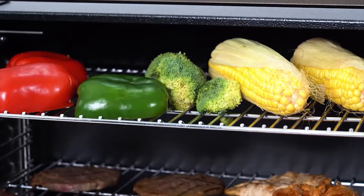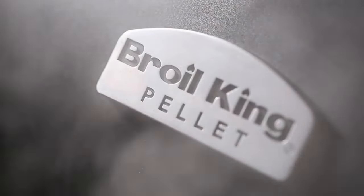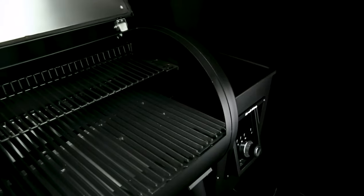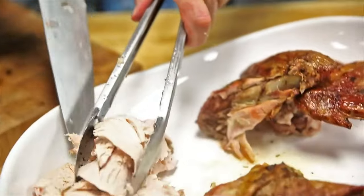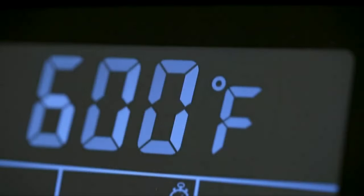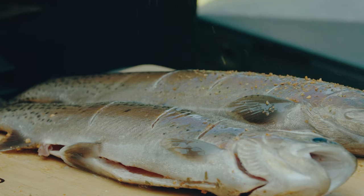Elevate your outdoor cooking with the right equipment. Among others, one of the must-haves is a wood pellet grill. It is a multifunctional product that works as a grill and smoker, even as an oven. The best thing is that it infuses a distinct smoky and rich flavor on your food, which will also depend on the wood that you will choose.